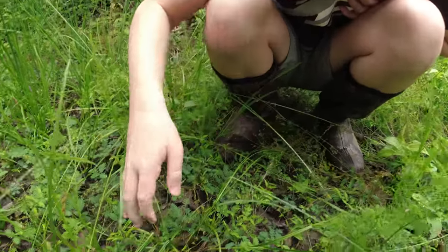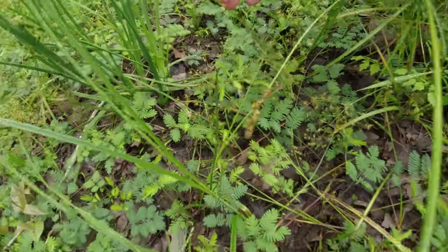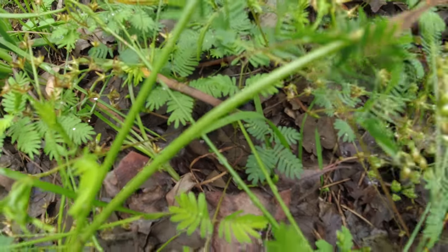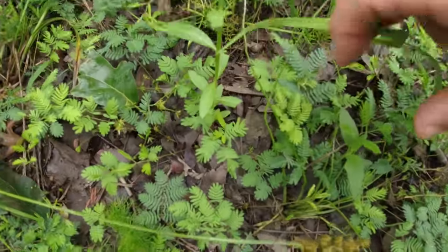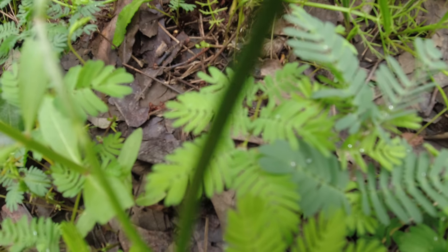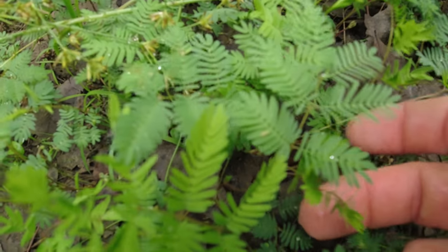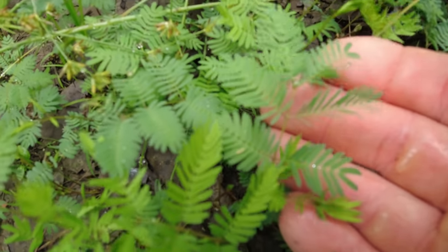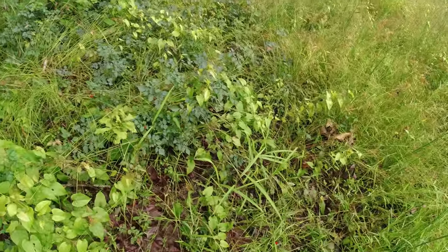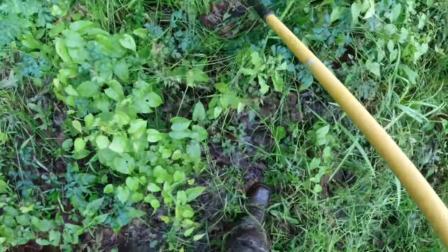Hey Barrett, what do these touch-me-nots do? Show the people at home. Touch them like this — just touch it with your finger. Oh, these are starting to close! Do that — y'all see it move? This one's closing. Yep, touch-me-not.